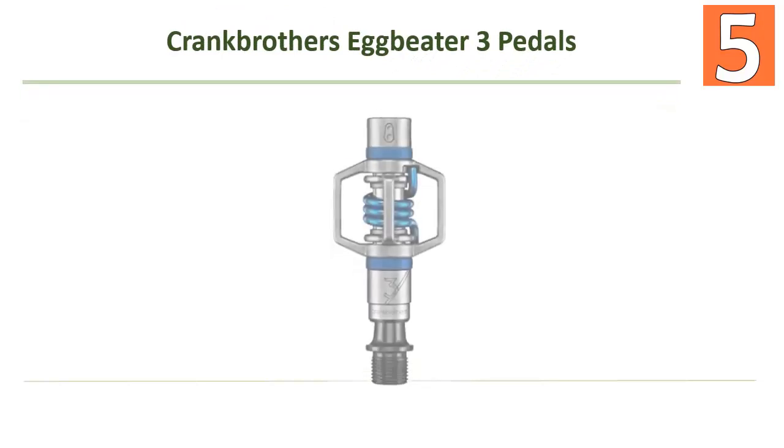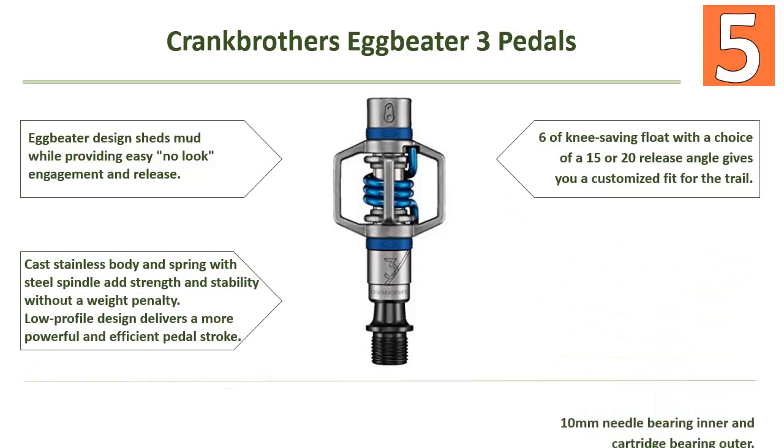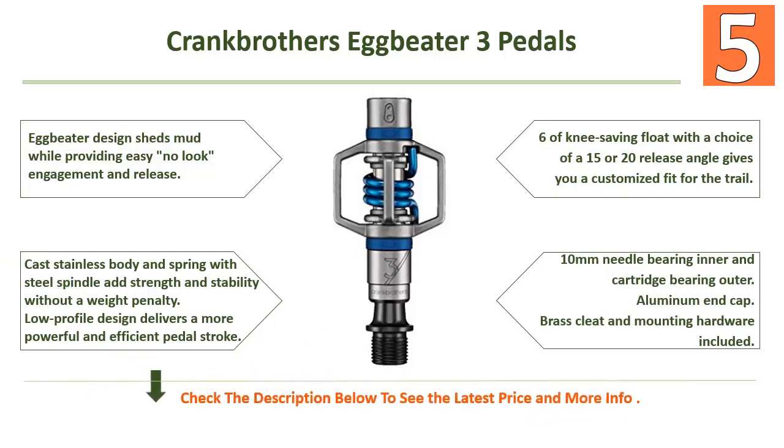Starting our list at number 5: Crankbrothers Eggbeater 3 Pedals. The Eggbeater 3 pedal provides the form and function of Crankbrothers' exclusive four-sided entry at a price that allows you to outfit any bike. The Eggbeater design sheds mud while providing easy no-look engagement and release. Cast stainless body and spring with steel spindle adds strength and stability without a weight penalty.